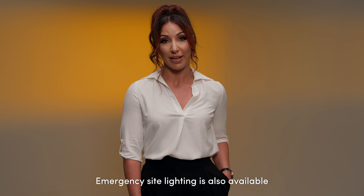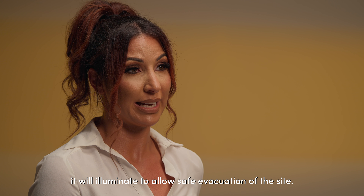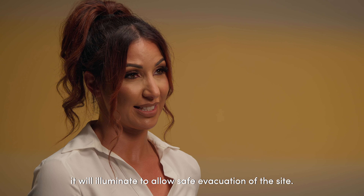Emergency site lighting is also available, and upon failure of the temporary site power it will illuminate to allow safe evacuation of the site.